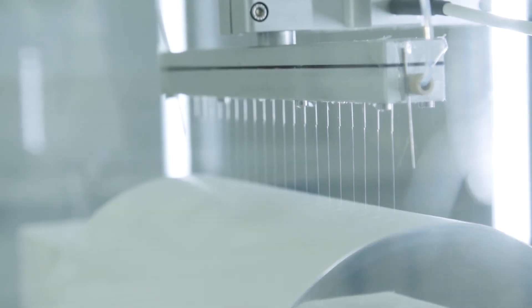Due to the versatility of the technology we have different clients covering a broad range of applications, from ophthalmology and orthopaedics to cardiovascular and advanced wound care.